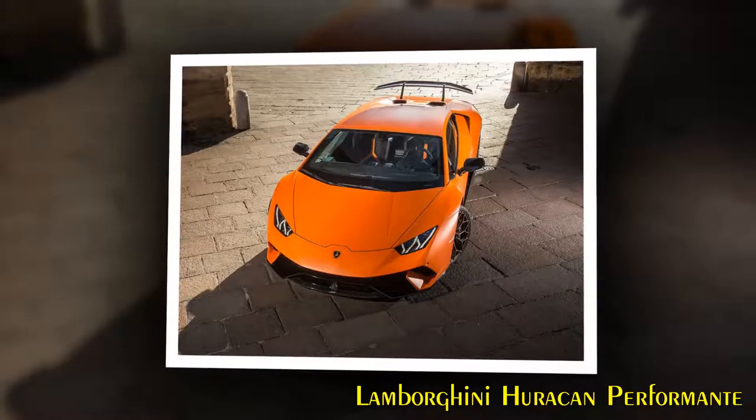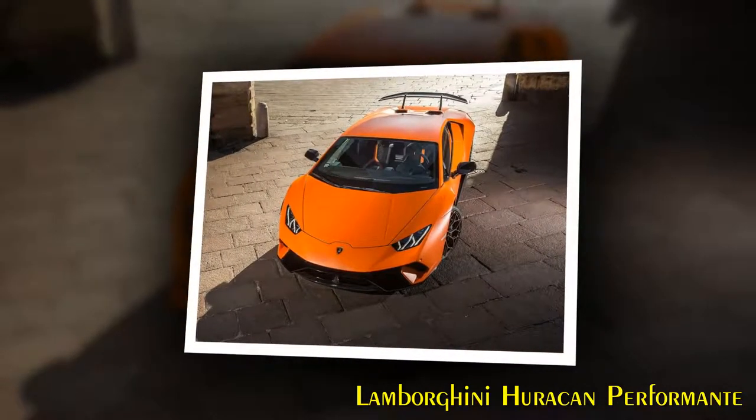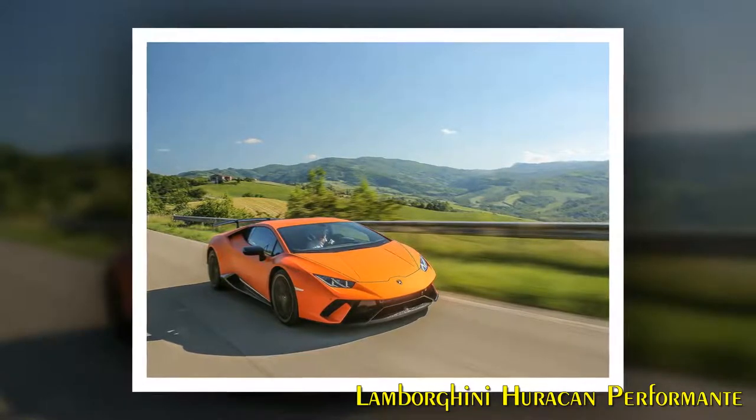The front spoiler integrates the electric motor of the front ALA system, built in a carbon forged frame with active flaps on the top exterior surface. The rear bonnet is designed around the air ducts for the rear wing as well as the wing pillars.